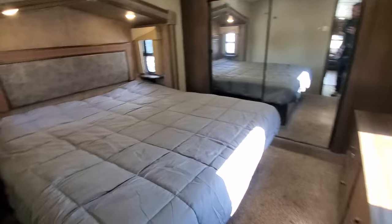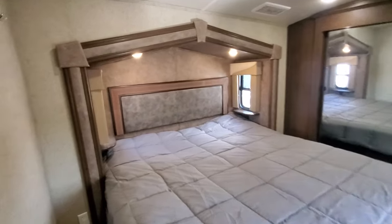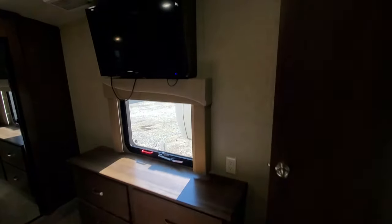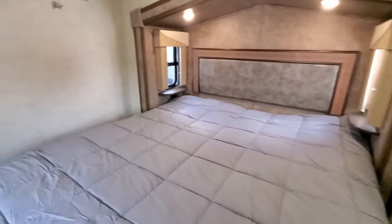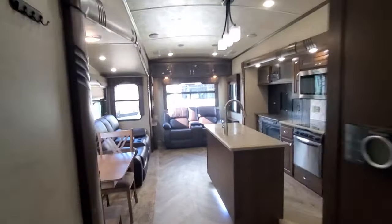Nice big bedroom with a king-size bed but still plenty of room to get around it. There's the A-frame slide here as well, and you can always put a queen in if you'd rather have extra room. You've got drawers, an overhead TV, a closet, storage drawers, a place to put your boots, washer/dryer hookups, and nightstands — a very well thought-out floor plan.